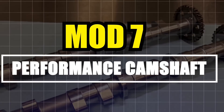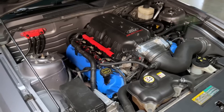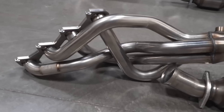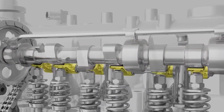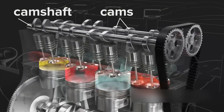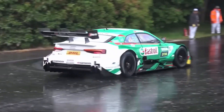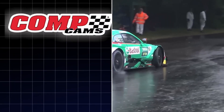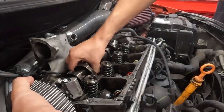Number 7: Performance Camshaft. N/A engine owners, this is for you. The cam controls valve timing. Done right, it gives more top-end power, stronger mid-range, sharper throttle, and a wider rev range. Warning: the wrong cam without matching springs, push rods, and a tune equals bent valves and destroyed pistons. Use Comp Cams, Brian Tooley Racing, or Texas Speed.